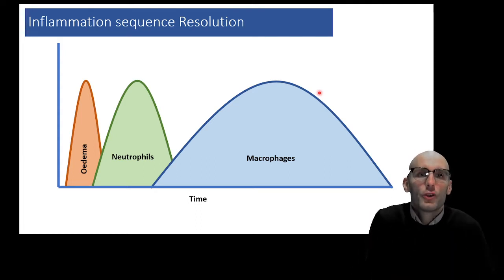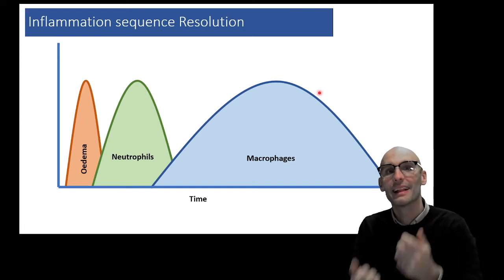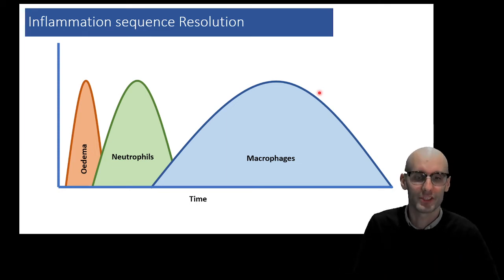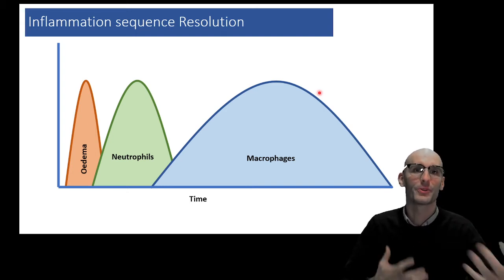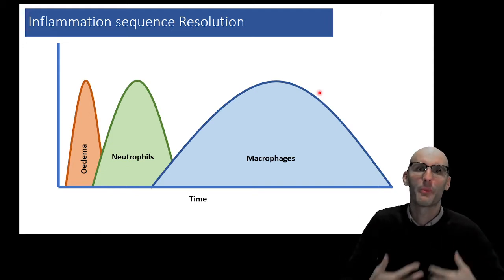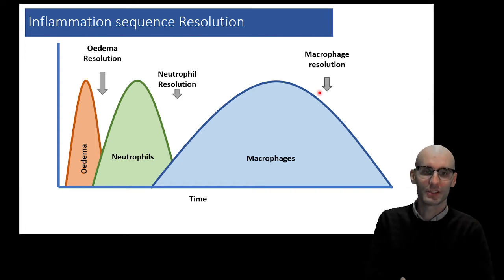There are a few things that need to resolve, and there are actually a few stages to the resolution process. The first thing we need to resolve is edema — the swelling — the vascular responses. They cannot stay leaky for good. Then we need to resolve the neutrophilic response; it's quite a damaging response and the first response. And then lastly, we need the inflammatory macrophage response to resolve. So we've got edema resolution, neutrophil resolution, and macrophage resolution.